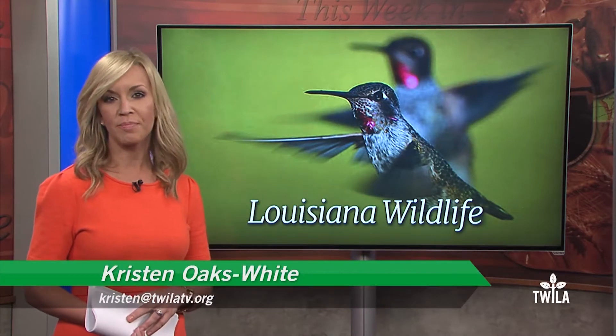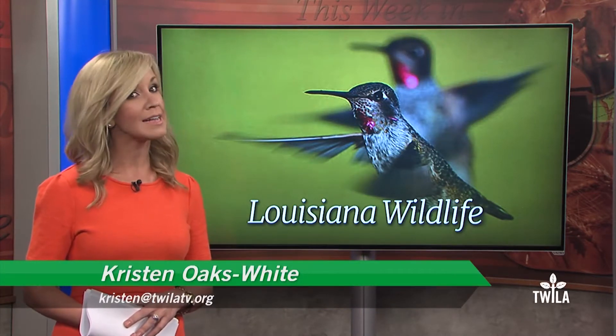Louisiana is an important refueling stop in the hummingbird's winter migration. And one Baton Rouge backyard has a lot of fuel for these tiny birds. Toby Blanchard visited Luke Laborde's home with a group of LSU students studying Louisiana wildlife to see these tiny birds in action.